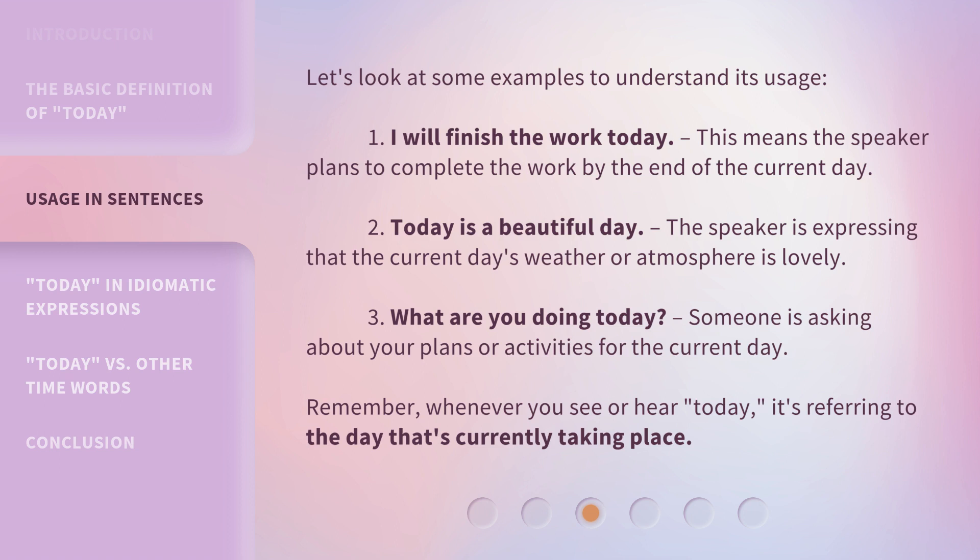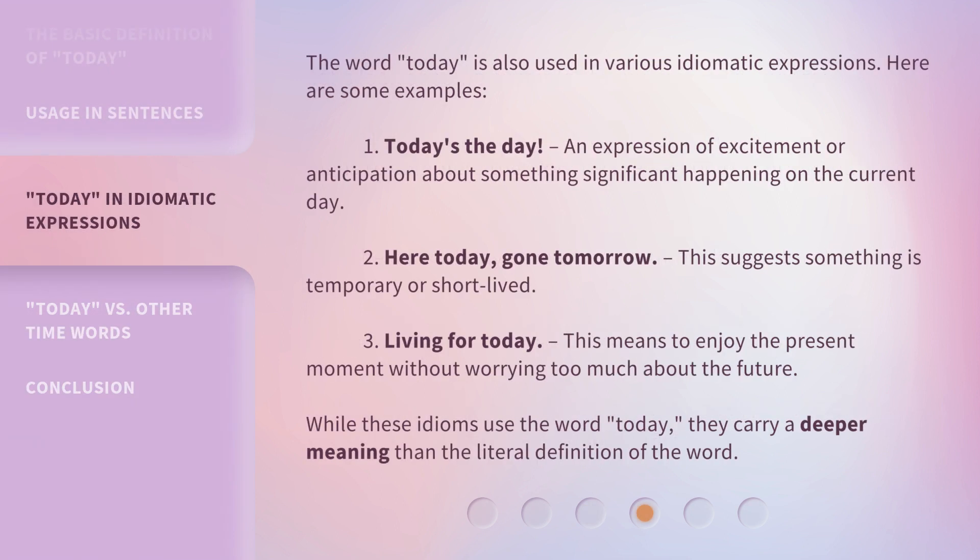Remember, whenever you see or hear 'today,' it's referring to the day that's currently taking place. The word 'today' is also used in various idiomatic expressions. Here are some examples. 1. 'Today's the day' — an expression of excitement or anticipation about something significant happening on the current day. 2. 'Here today, gone tomorrow' — this suggests something is temporary or short-lived. 3. 'Living for today' — this means to enjoy the present moment without worrying too much about the future. While these idioms use the word 'today,' they carry a deeper meaning than the literal definition of the word.